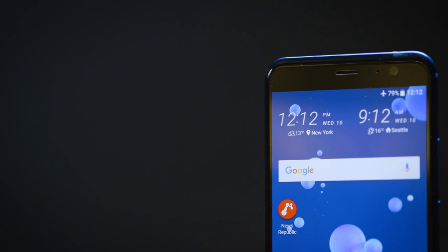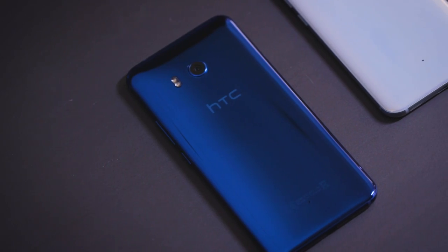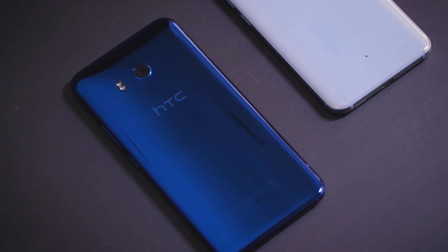HTC is releasing this very soon — they're announcing it at an event in Taiwan right now. They say it'll be on sale soon, priced around the same as other flagship phones. So that's the HTC U11. For more on this phone and plenty of other things, be sure to check out theverge.com and subscribe to youtube.com/theverge.